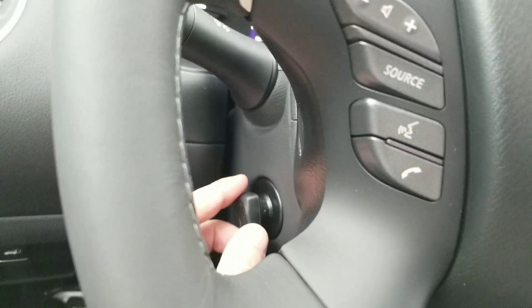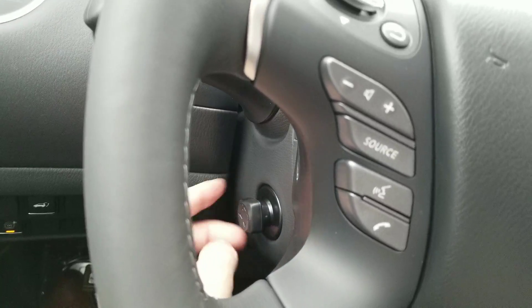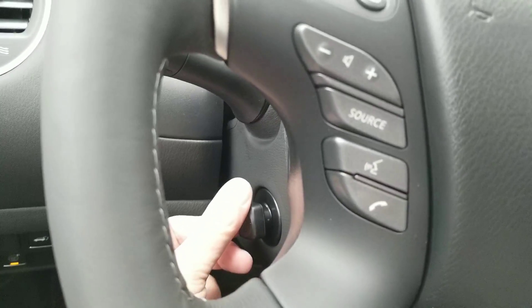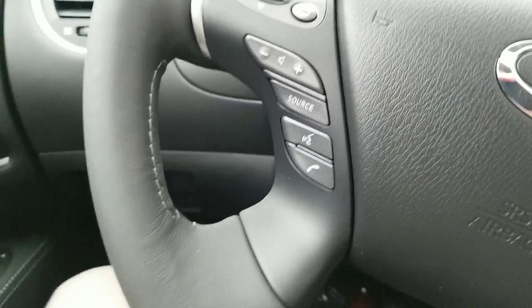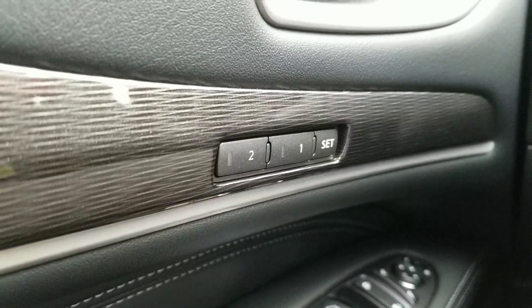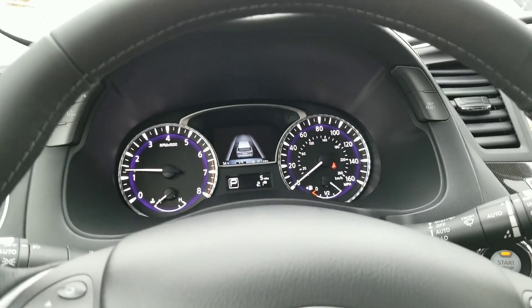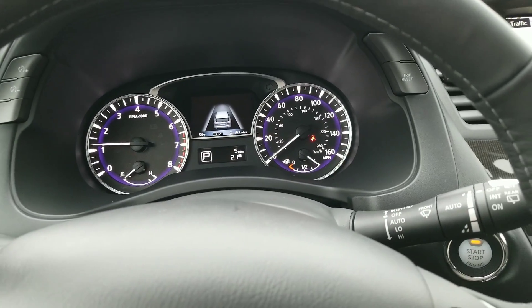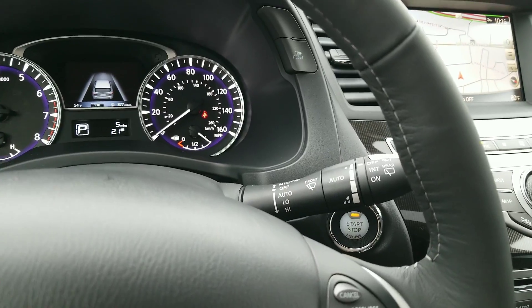You do have a power tilt and telescoping steering wheel. Drop this down and bring it in as well. These settings will go into your memory on your keys — programmed to each individual key. I've had cars before where my wife's settings were short and I'd bang my knees, so it's nice that it's programmed right to the key and knows who's coming in and out.